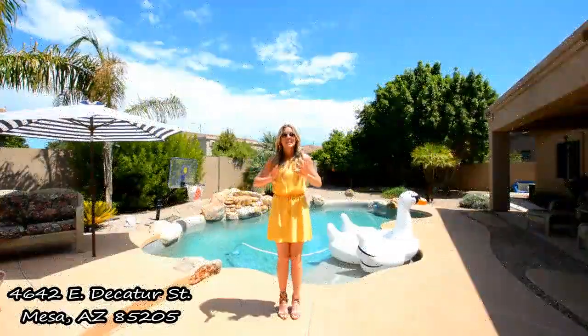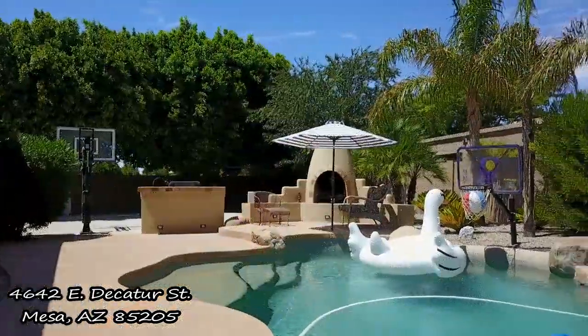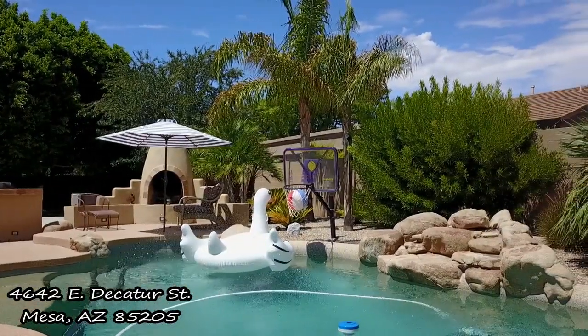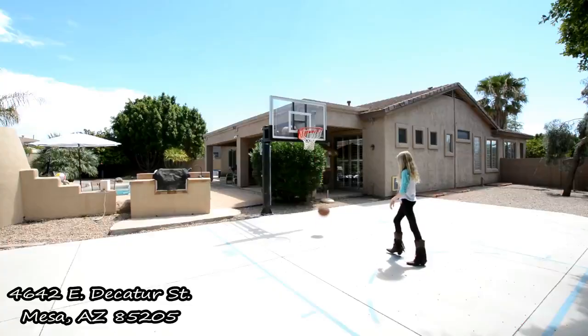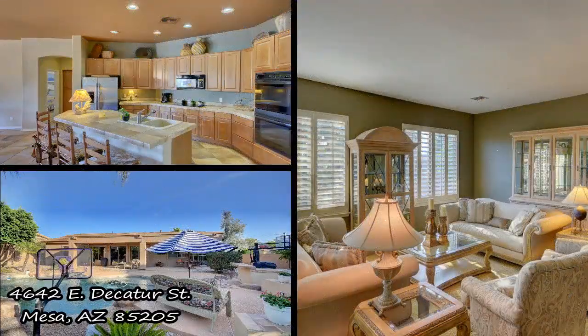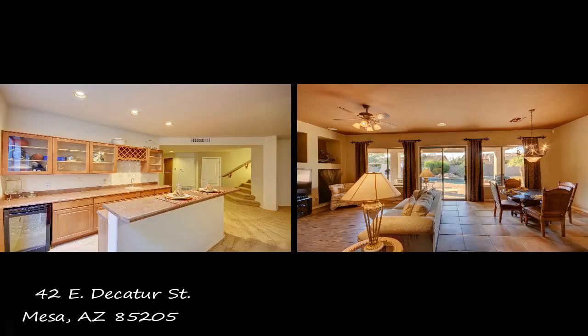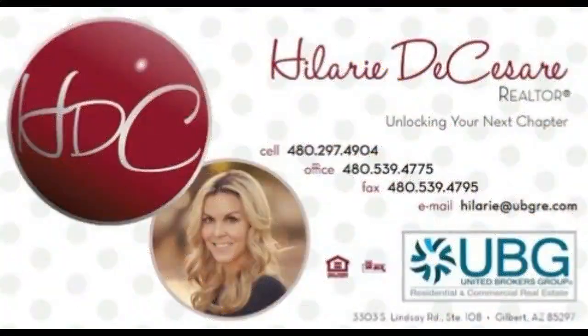Now for my favorite part of the entire home — who wouldn't want to feel like they are in a resort every single day? Check out this backyard. Amazing pool with waterfall, fireplace, enjoy your favorite beverage at the built-in barbecue, and a sport court.